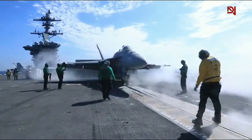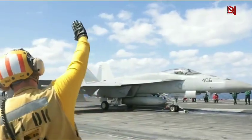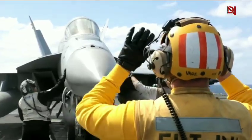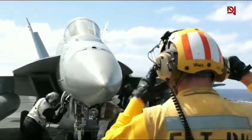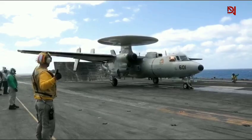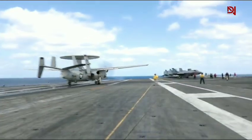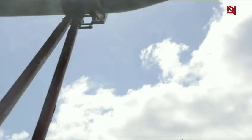Imagine controlling a $70 million fighter jet with nothing but your hands. On an aircraft carrier flight deck, that's exactly what happens. Yellow-shirted crew members direct multi-ton aircraft using a complex system of hand signals, where one wrong move could spell disaster. In this video, we'll decode the intricate language of flight deck hand signals, where split-second decisions and precise movements determine the success of naval aviation operations.